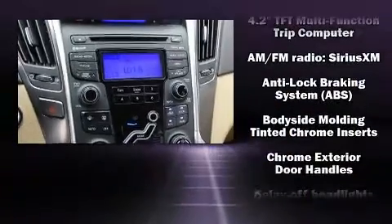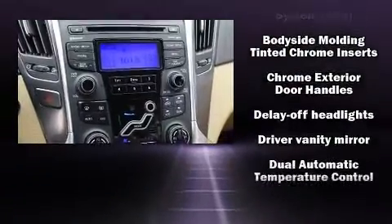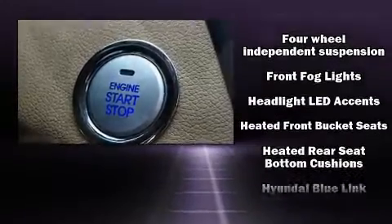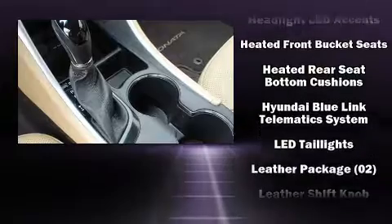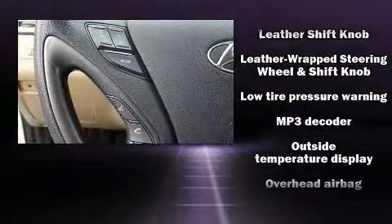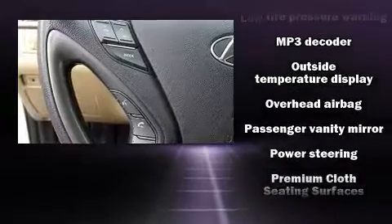Hyundai also prioritized safety and security by including dual front impact airbags with occupant sensing airbag, head curtain airbags, traction control, brake assist, anti-whiplash front head restraint, a panic alarm, an emergency communication system, and four-wheel disc brakes with ABS.